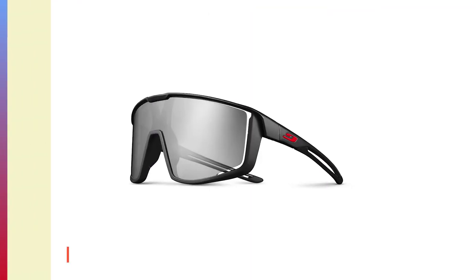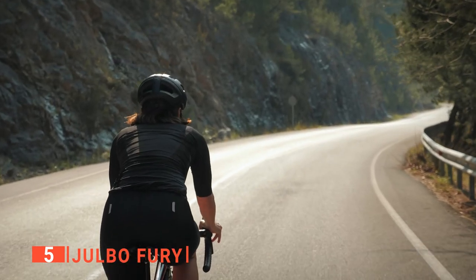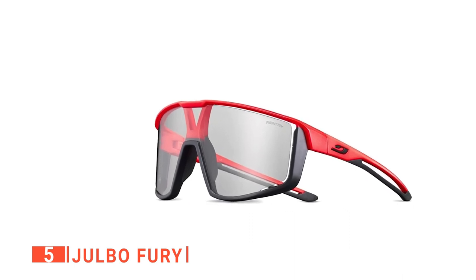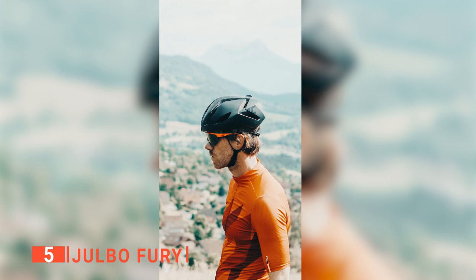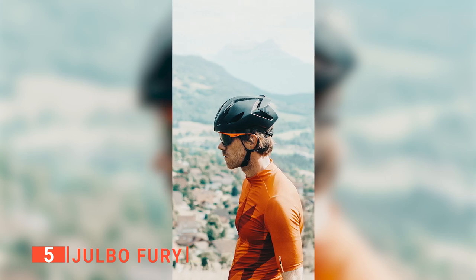The fifth product on this list is the Jolbo Fury. Aside from trying to look like the next starring actor in Top Gun, sunglasses are fully capable of providing you with way more than just style points. They protect your eyes against UV rays, making you see easier even with the sun in your eyes, providing you with a great field of view. With the Jolbo Furies, you can experience all these benefits and more.